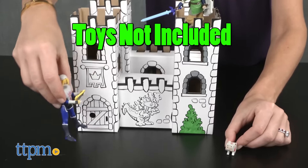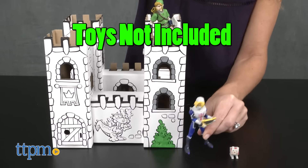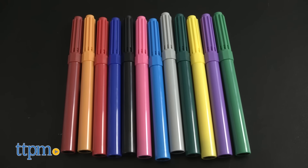Once built, kids can use it for imaginative play with their own toys. The kit comes with 12 colored markers, offering plenty of color options.